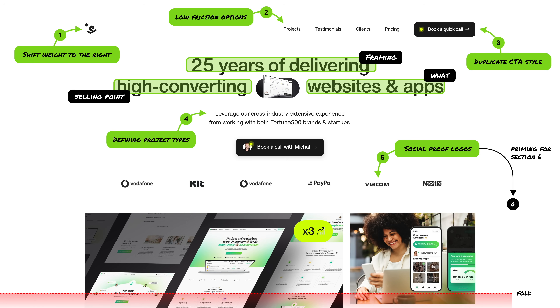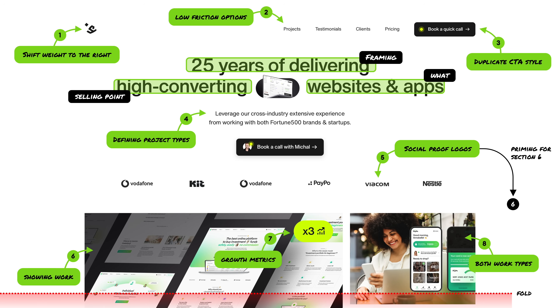Because anyone can show logos here and in most cases people have no way of checking that, so we remedied that below. Above the fold, we're still showing our work — two projects that alternate between just screens and people in the context of using the product. That adds both variety and a personal touch. On some of the projects, we already have stats showing how they're doing after a redesign — like tripling signups or revenue — and those metrics are all explained in a case study. We also emphasize both work types, websites and mobile apps, both in the title and in the two visible project types.